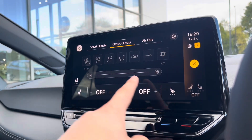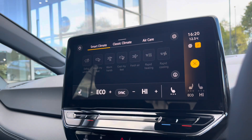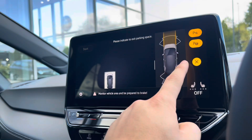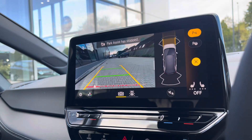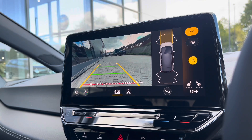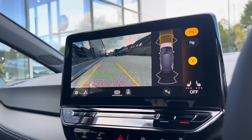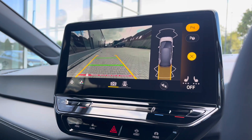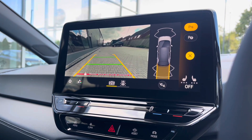You have standard climate control and also smart climate capabilities which essentially act as presets. The park assist feature, along with parking sensors and a rear view camera, ensures confidence and safety on every manoeuvre, minimising the risk of any damage. This is great for places like shopping centres where it can be a little tight — accessible via the button or simply by putting the car into reverse.